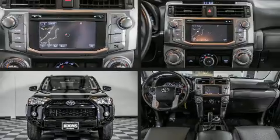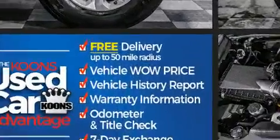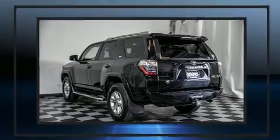Come test drive this 2016 Toyota 4Runner. Under the hood, you'll find a six-cylinder engine with more than 270 horsepower, providing a smooth and predictable driving experience. Four-wheel drive allows you to go places you've only imagined.